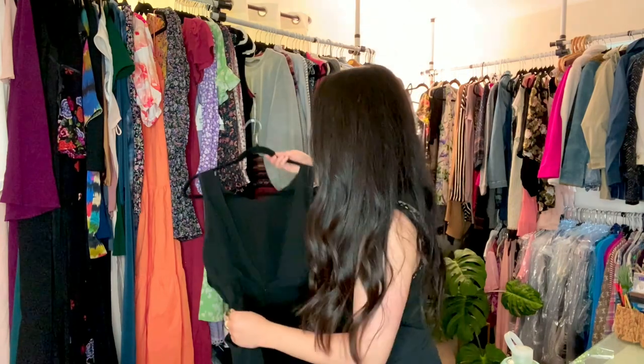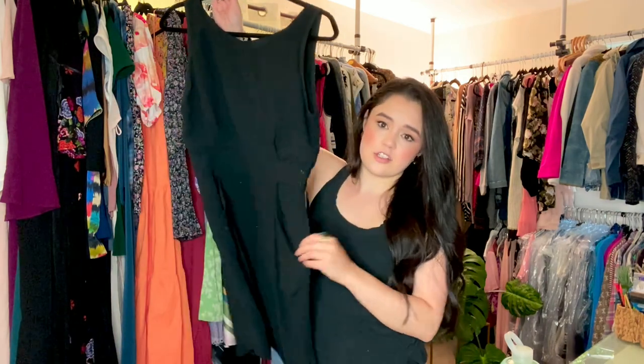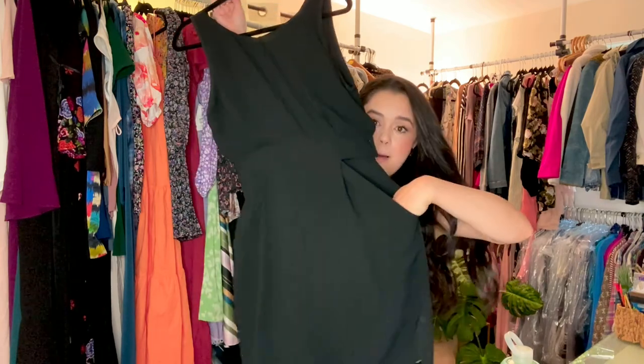Black dresses are so hard to photograph and do justice. I might just use this for myself because I really am a sucker for good back detail. This is just a really nice little black dress with pockets.